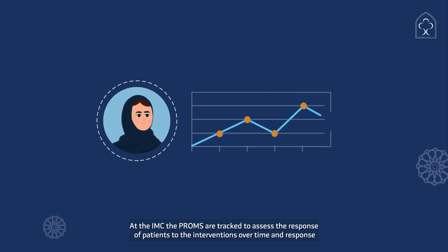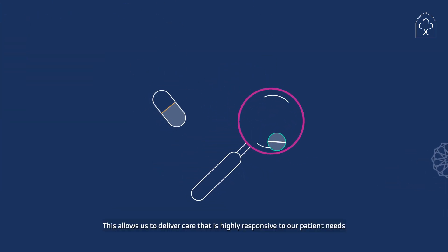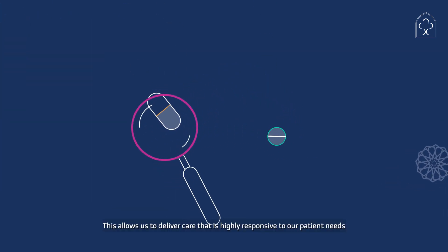At IMC, PROMS are tracked to assess the response of patients to interventions over time. This allows us to deliver care that is highly responsive to our patients' needs.